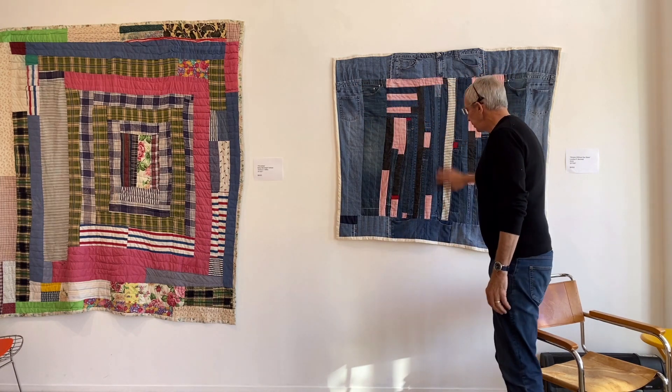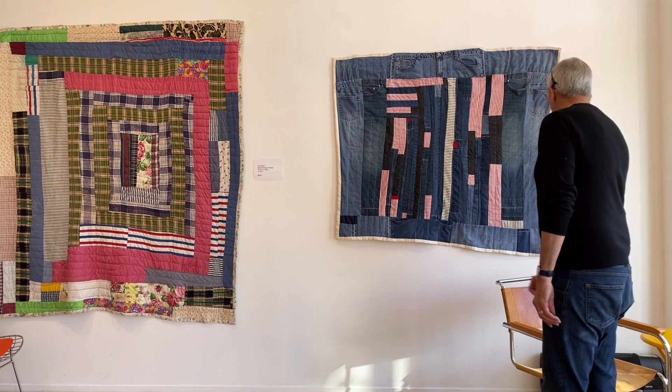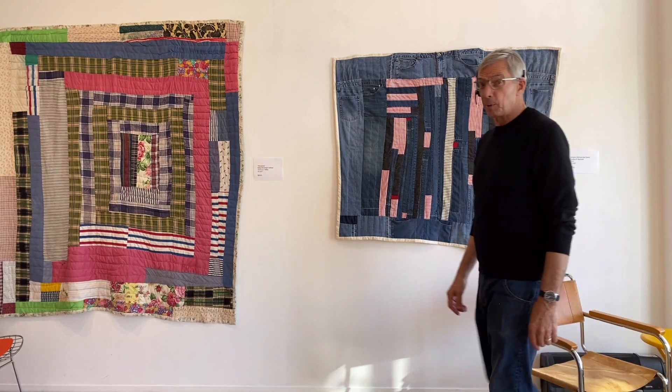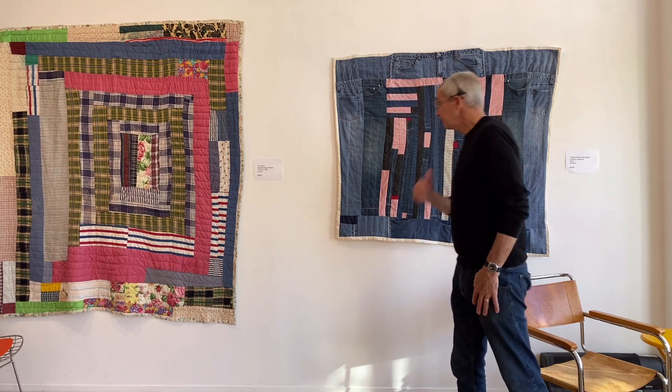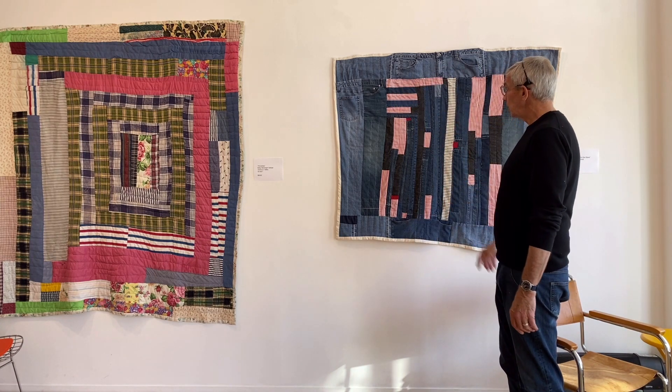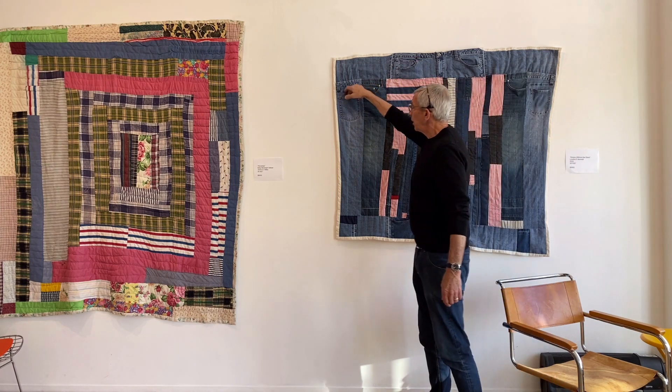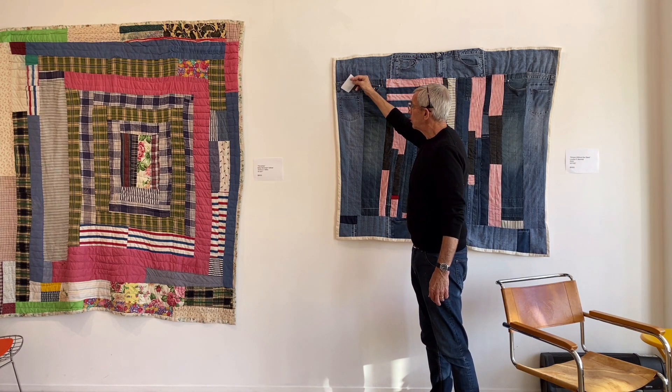This one is by Loretta herself. It's called Stripes Without the Stars. You talk about metaphorical content — that's got it. I love that quilt. There are pockets, and Loretta wrote notes to Rita and me and put them in the pockets. It's so nice.